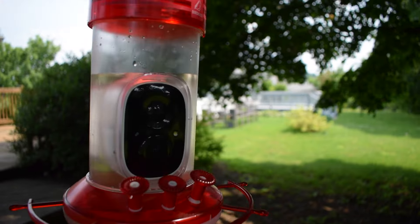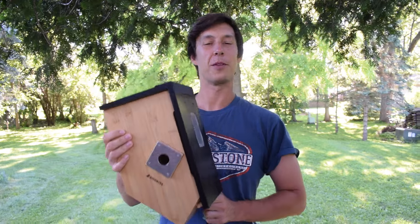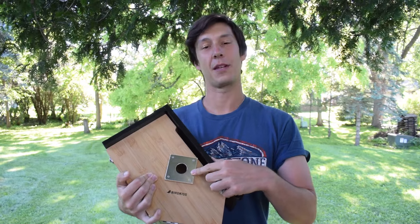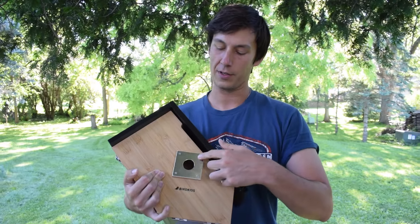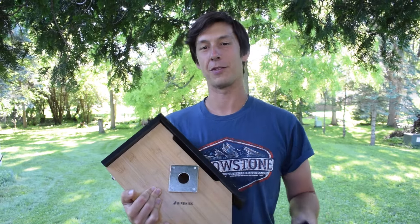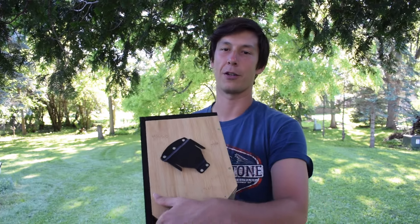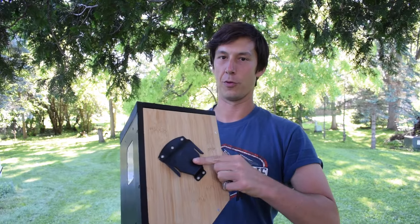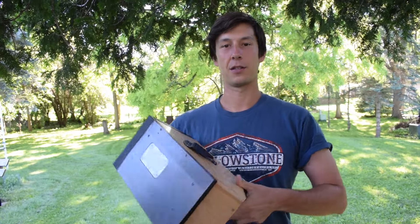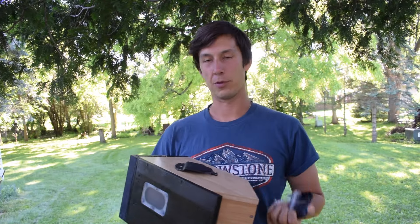After setting up the smart hummingbird feeder, I turned my attention to the smart bird house. I am now ready to put up this smart bird house, which I'm really excited about to see if we get anything. We did have to do some adjustments to get it started. It comes with different hole sizes — you can go bigger or smaller. We went smaller to see if we can keep out the house sparrows and give wrens and chickadees a chance. We mounted part of this on the back already — this is how it's going to hook in and mount to the wood, and there's a little window here for light.